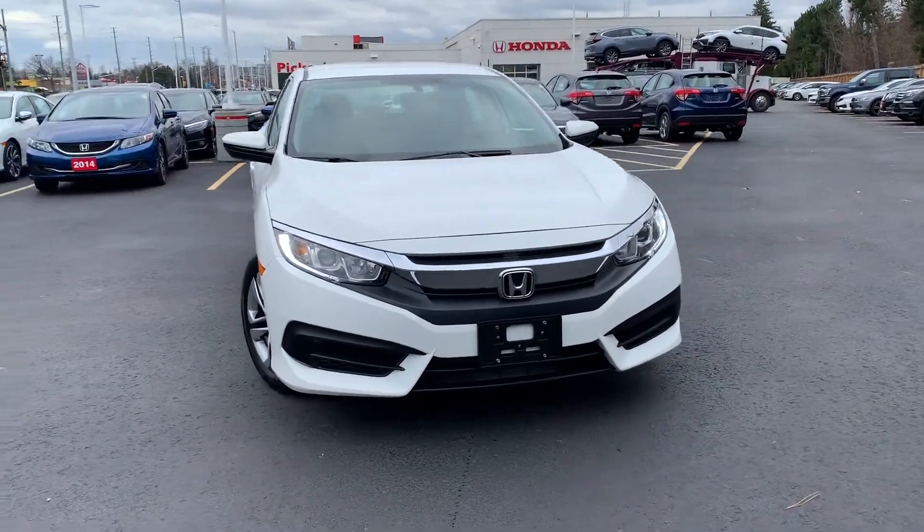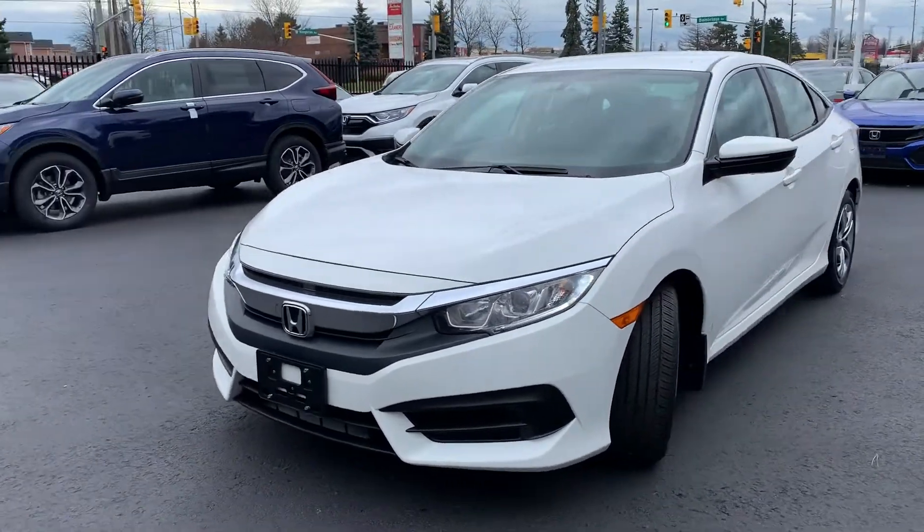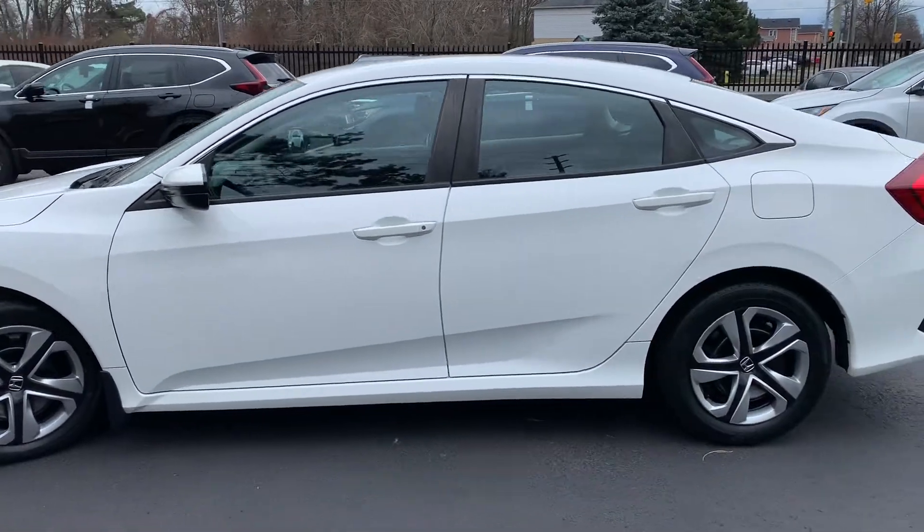Here at Pickering Honda, we have a pre-owned and Honda certified 2016 Honda Civic LX manual transmission.